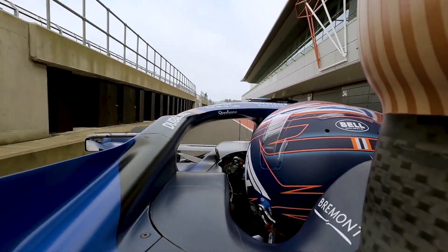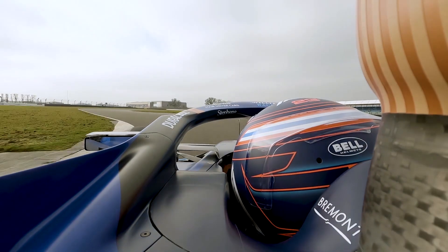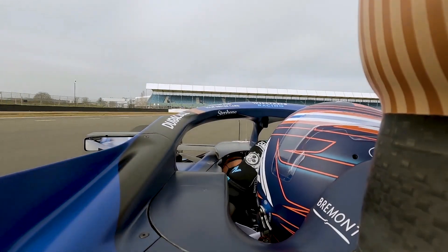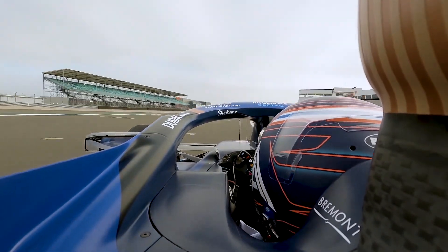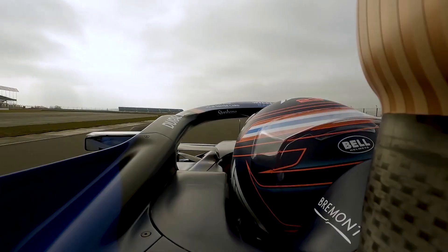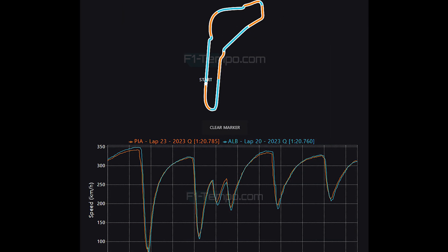One team that had a brilliant session, at least for one of the drivers, was Williams. Going into this weekend, I anticipated that Alex Albon was going to have a strong weekend, as the low downforce Williams car was going to enjoy the Monza circuit. Albon is going to be lining up in 6th place on the grid. He definitely does look comfortable at this circuit with low downforce, so let's take a look at his lap and compare it to the McLaren of Oscar Piastri, since he was the fastest McLaren driver today, and let's see what we can learn.